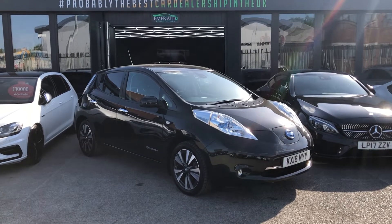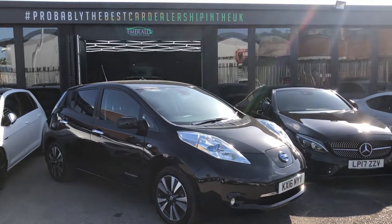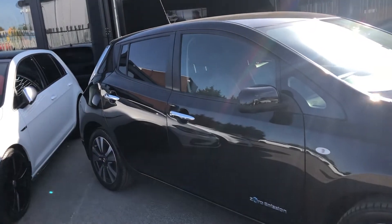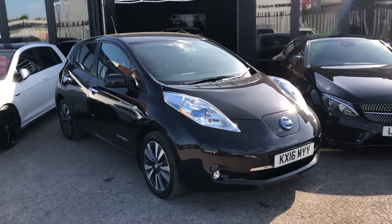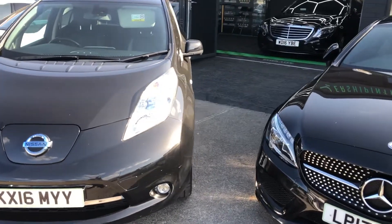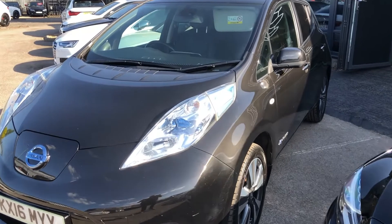Hello there guys, and welcome to this quick virtual tour of the stunning metallic deep pearl black Nissan Leaf. This is the 30-kilowatt variant, so that means you get a little bit more oomph, and that initial 0-40 is quite lightning. What I'm here to do is talk you all the way around this car and give you all the reasons why you should consider it as your next one.